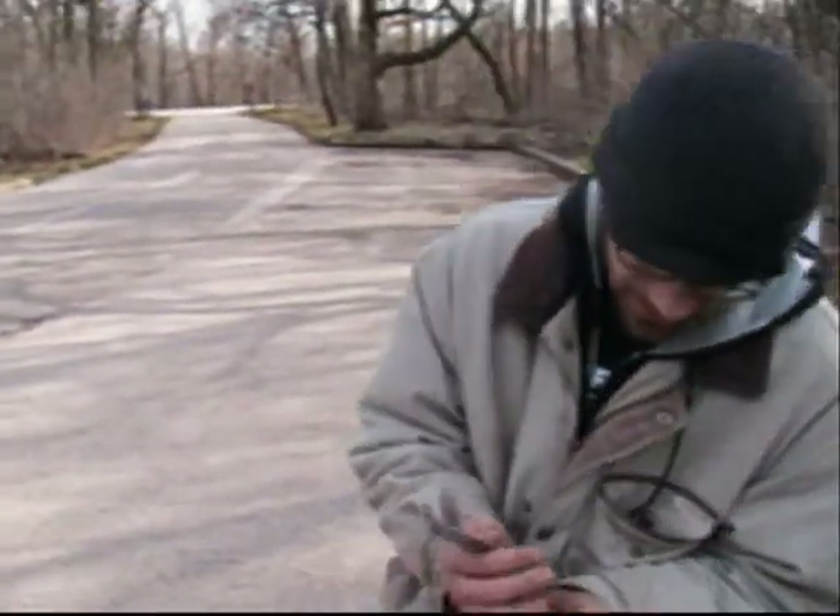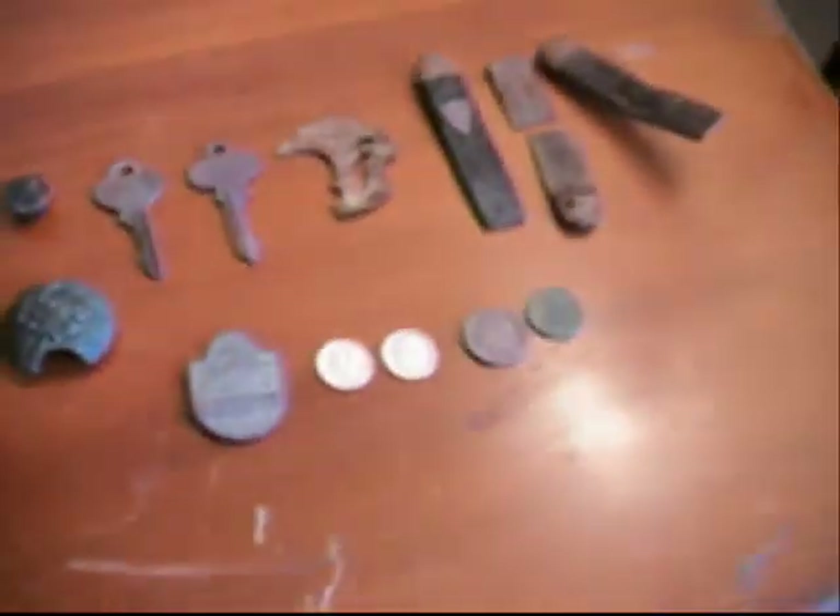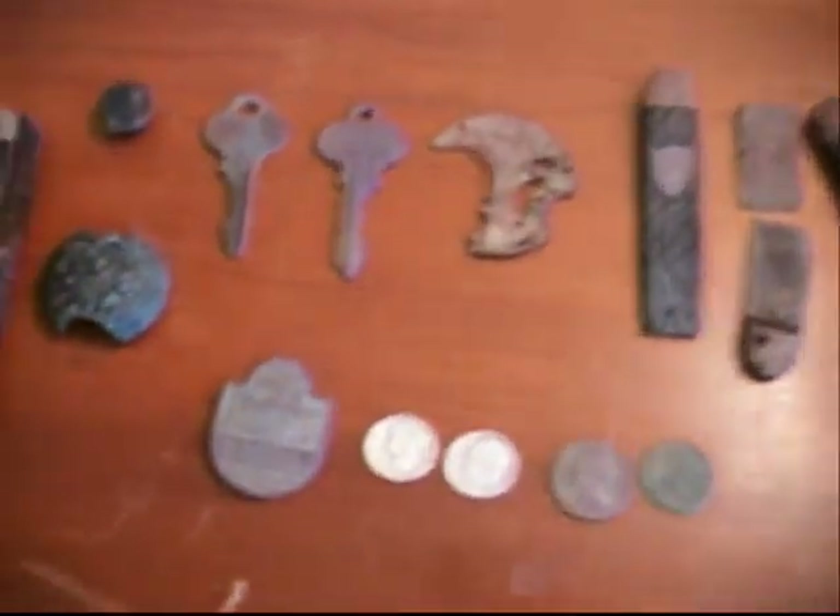Well, I hope everybody likes this video — let me know what you think. I'm home now and I had a chance to rinse everything off. I'm going to show you my stuff, starting off with this knife. It's an intact knife.